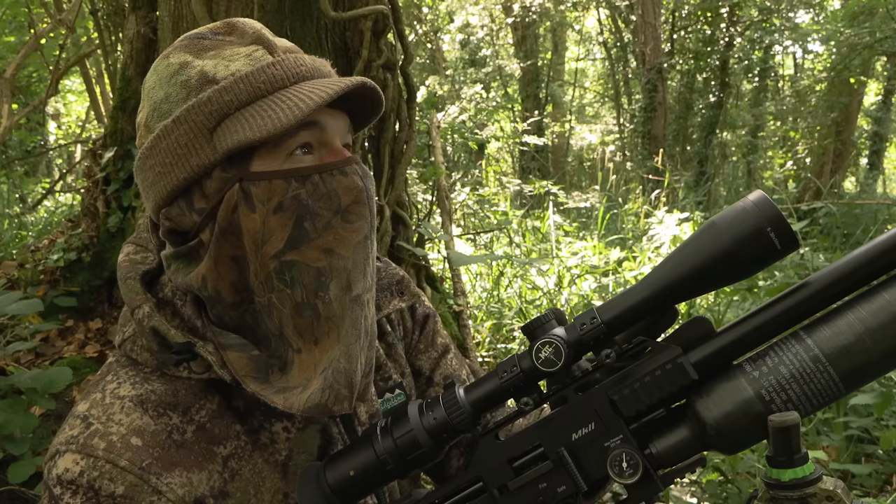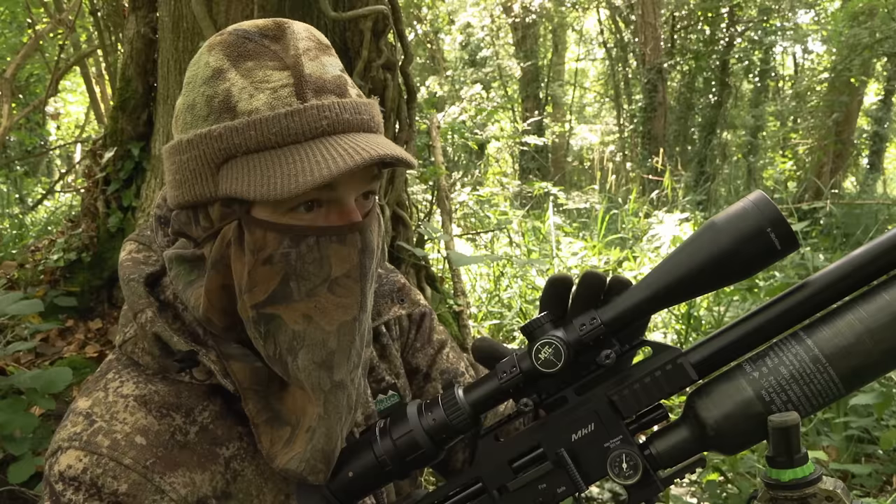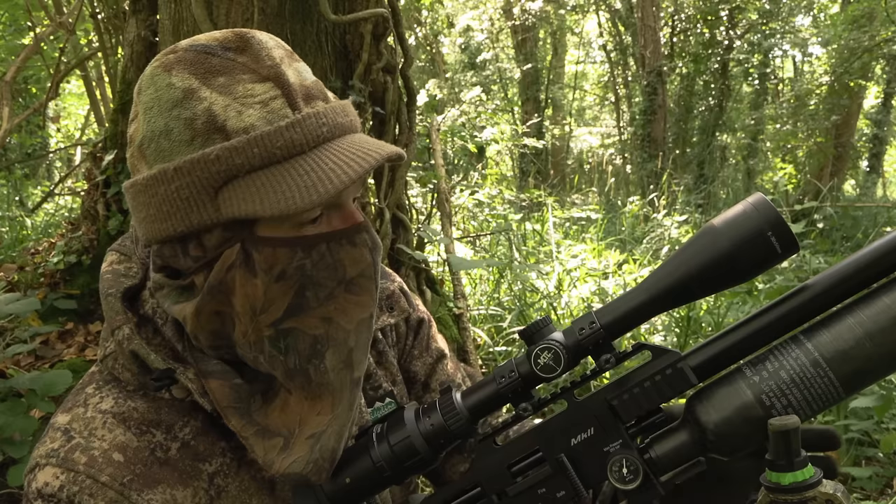Now the FX Impact Mark II that I'm using today is FAC rated, but in all honesty the ranges I'm shooting over will be just as well suited to sub-12 foot-pounds. The reason I grabbed this gun is that I'm hoping to target a few rabbits in the paddocks when we finish, and the extra reach will certainly come in handy shooting off a bipod trying to take out those more wary rabbits at longer range.